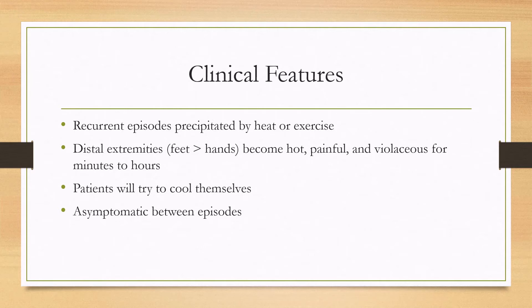The distal extremities become hot, painful, and violaceous, and that lasts for minutes to hours. Patients may try to cool themselves by putting their feet in front of a fan or by submerging them in cold water. Importantly, patients are asymptomatic between episodes.